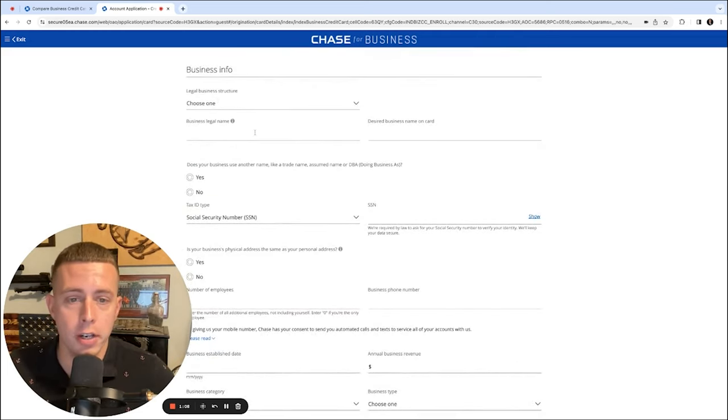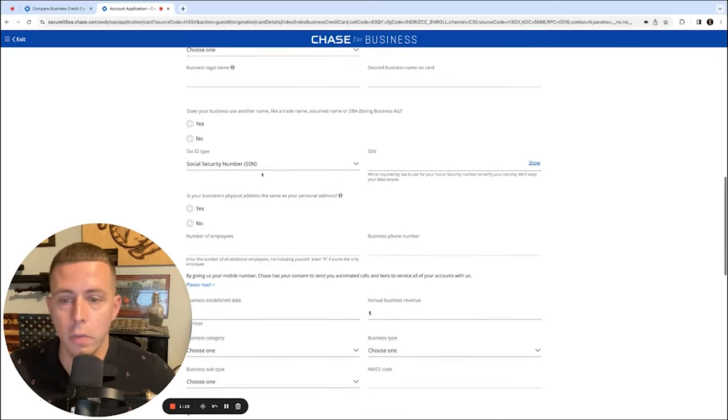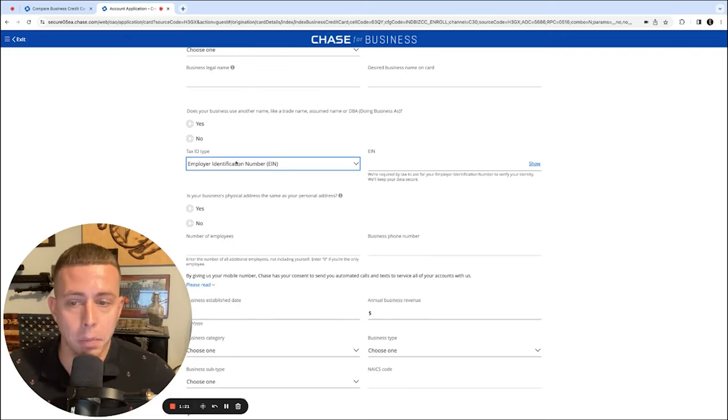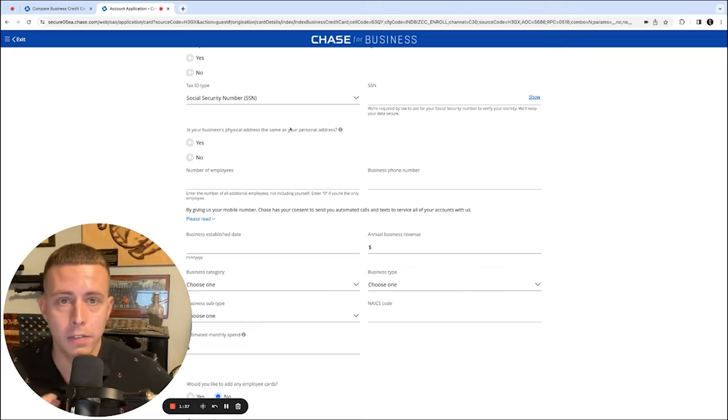For business information: business legal name — if applying as a sole proprietorship, you can just put your full name. If you don't have a DBA certificate, click no. For tax ID, if you're applying as an LLC, S Corp, or C Corp, put your EIN; if applying as an individual, put your social security number. For business address, it's okay to use your home address — I work from home and have gotten all my approvals using my home address with no issues.